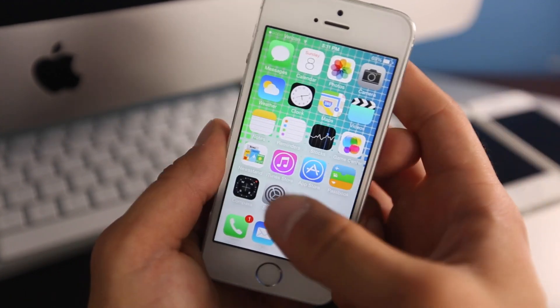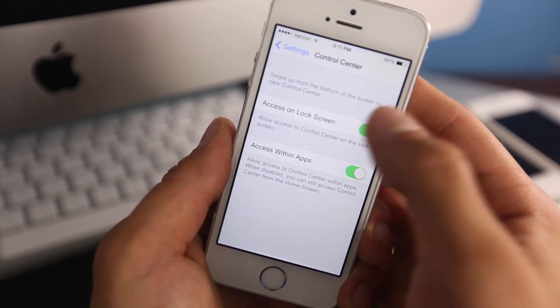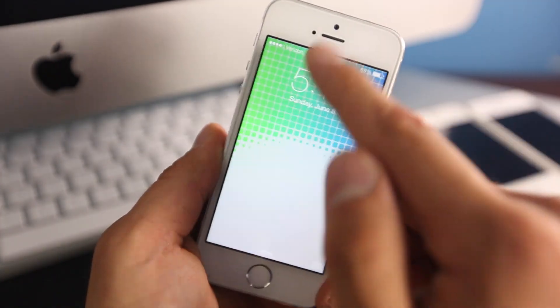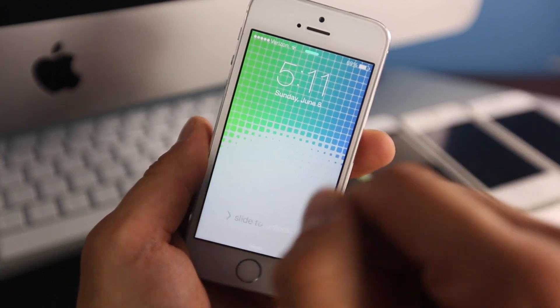Now I'm going to show you how to protect yourselves before Apple fixes it. Go to Settings, then Control Center, and turn off 'Access on Lock Screen' — just turn that off and you're done.